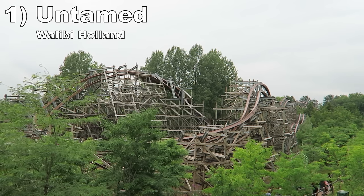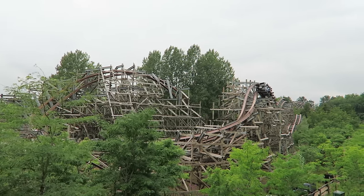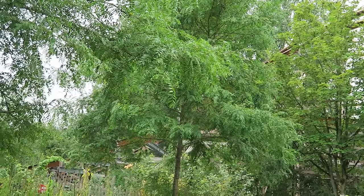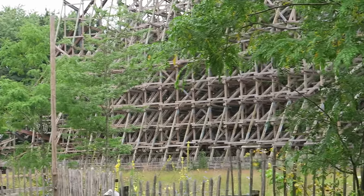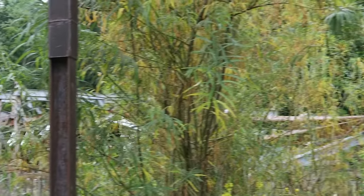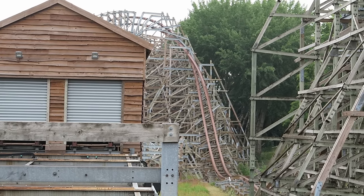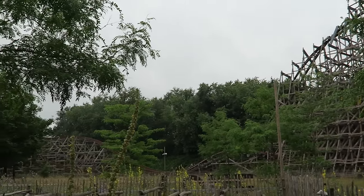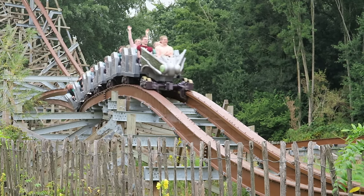Coming in at number one is Untamed at Wallaby Holland. This RMC hybrid coaster is an airtime buffet — the outward leg has larger hills with sustained airtime, but a majority of the hills offer intense and violent ejector pops. The wild sequence on the return run as you charge through the structure is especially exciting. The ride also has the most inversions of any RMC with 5, and the double stall at the start offers spectacular hangtime. This dynamic ride is arguably the best in all of Europe — it is perfectly paced.